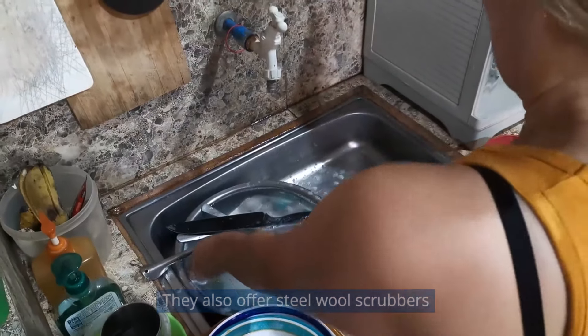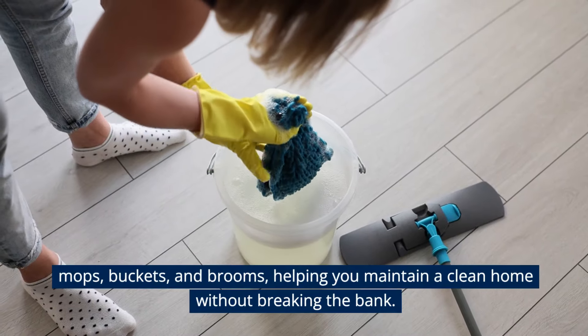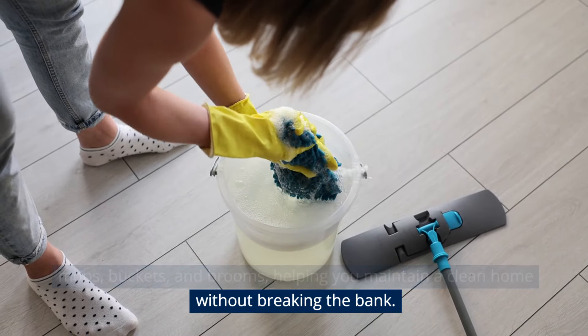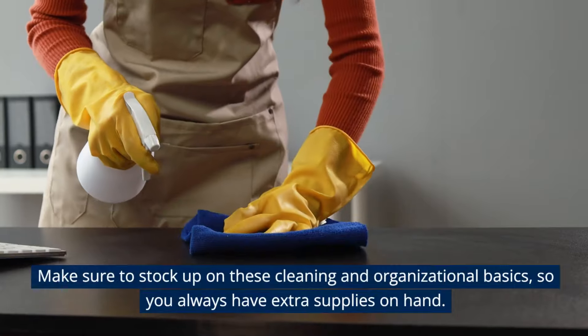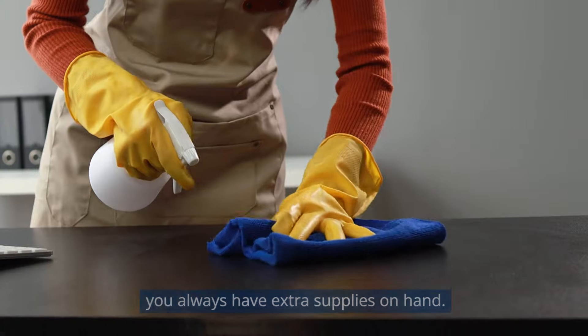They also offer steel wool scrubbers, dustpans, bathroom organizers, mops, buckets, and brooms, helping you maintain a clean home without breaking the bank. Make sure to stock up on these cleaning and organizational basics, so you always have extra supplies on hand.